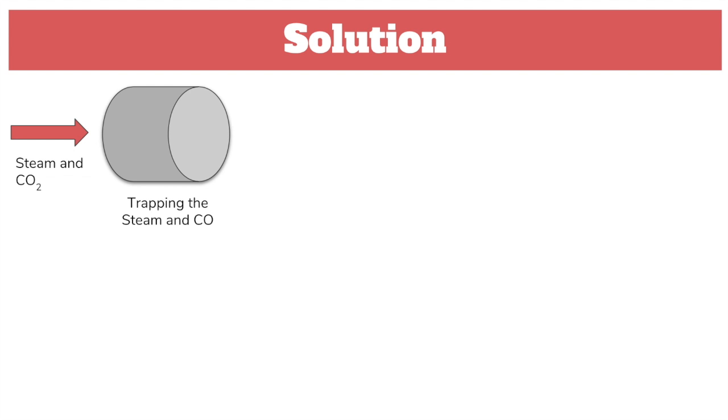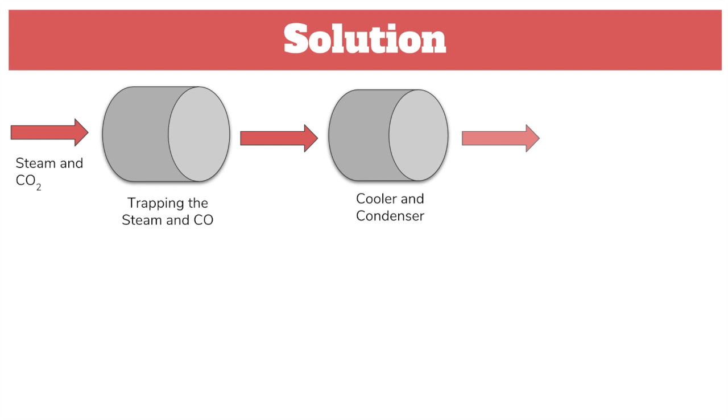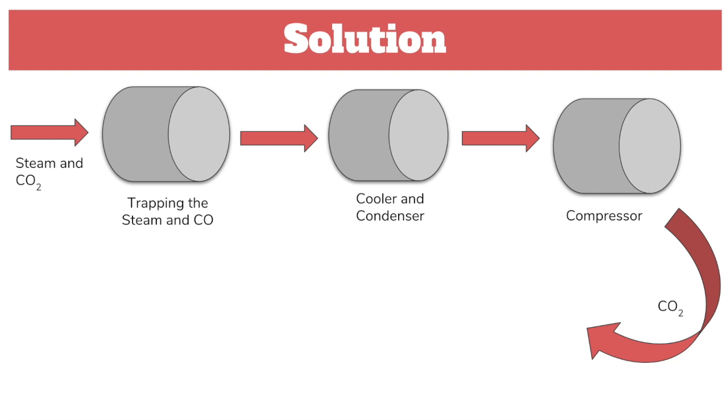Our method is called oxy-fuel combustion carbon capture. With this method, it allows aircraft to burn fossil fuel and oxygen, making the product a gas mixture comprised of mostly steam and carbon dioxide. The carbon dioxide and steam are then trapped inside our filter system, which are then separated by the process of cooling and compressing, separating the carbon dioxide from the steam, which then gets transported into our airplane storage.